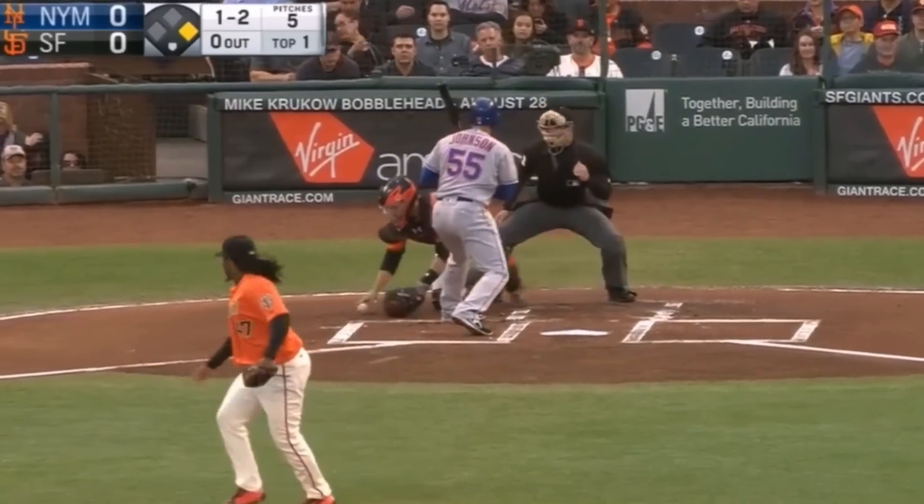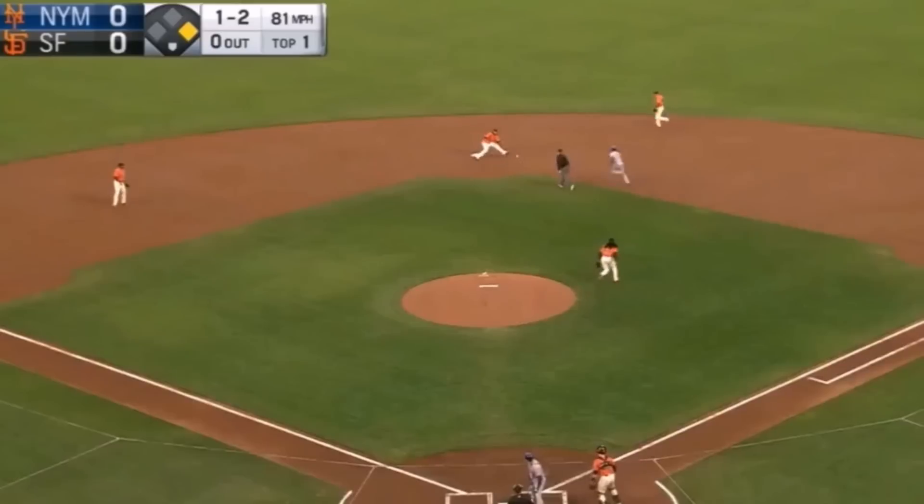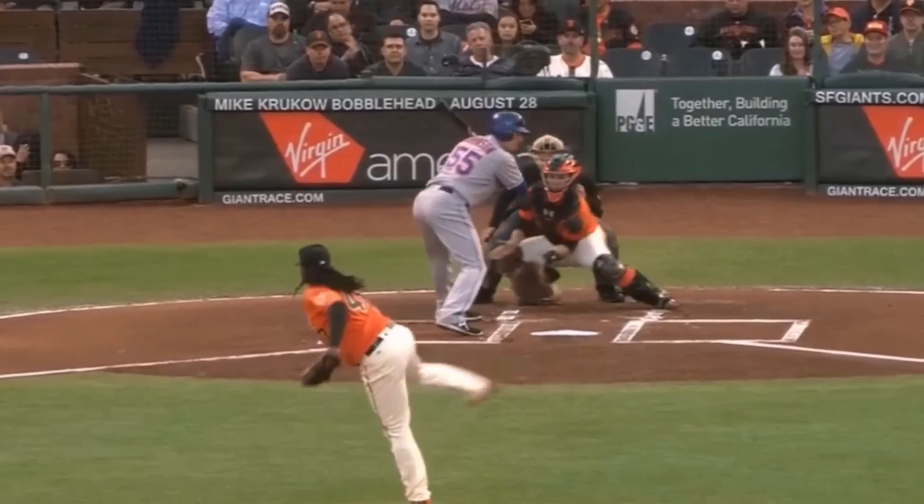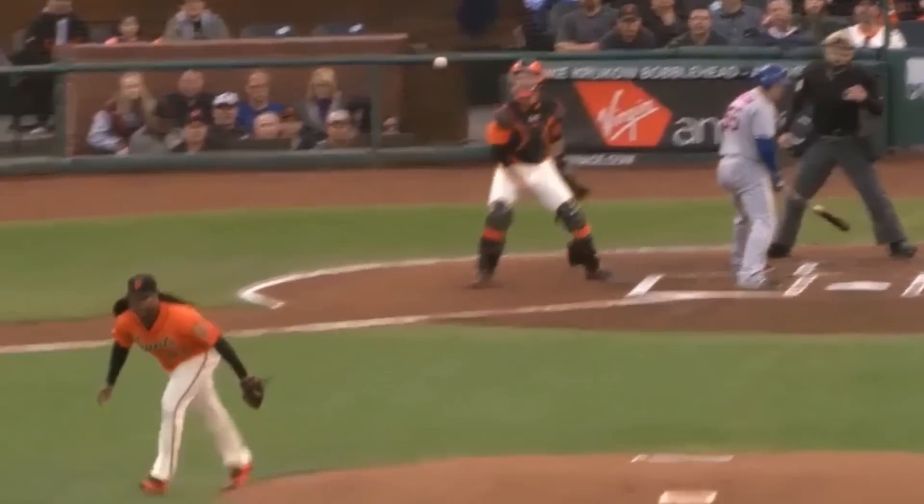Here's former MVP Buster Posey not only blocking a ball in the dirt, but then making a perfect sidearm throw to second to nail Jose Reyes — he of the over 500 career steals — by a mile. It's no wonder Giants pitchers loved having him back there so much.